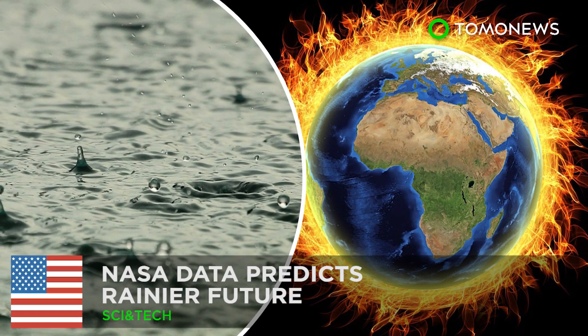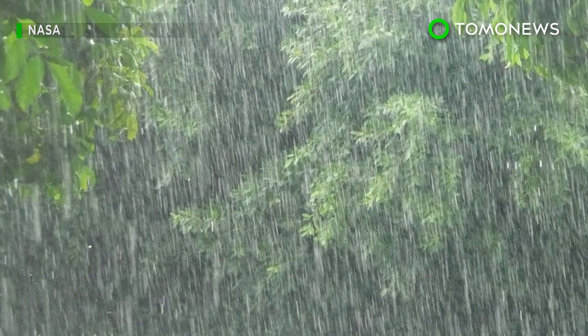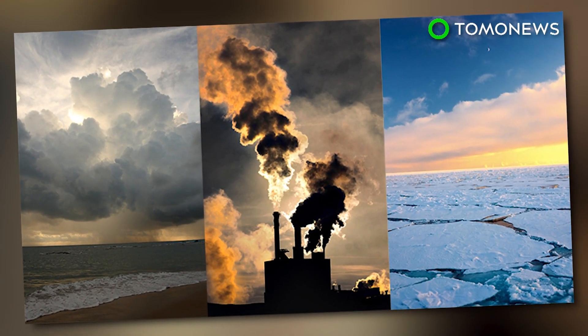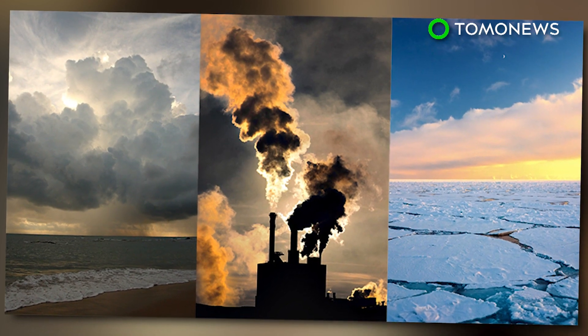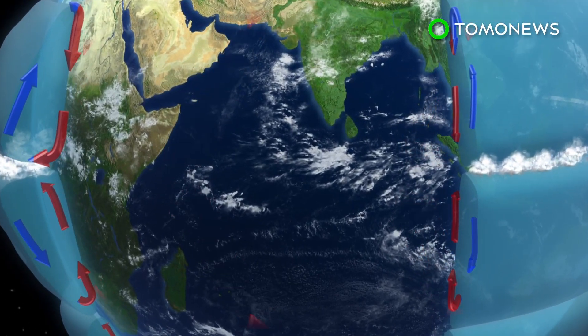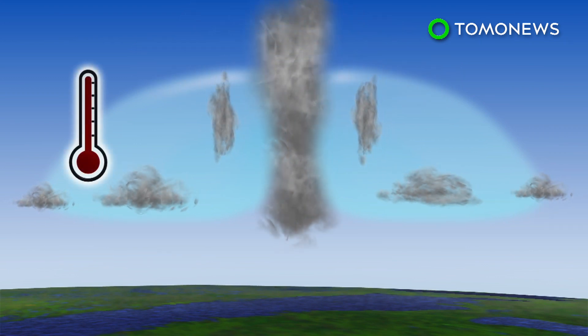The future may be rainier than expected. A new study prepared by a scientist at NASA's Jet Propulsion Laboratory shows the amount of rain in tropical regions may increase in the future due to global warming. The atmospheric general circulation above the equator is known as the Hadley cell, which includes a wide zone of rising air. The zone has been observed to be narrowing over the past 30 to 40 years due to climate change.